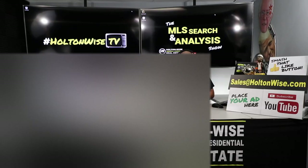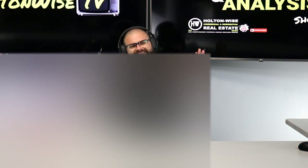Hey folks, welcome to another episode of the MLS Search Analysis Show here on Holton Wise TV. I'm your host James Wise. If you're new to Holton Wise TV, you're new to the channel and the show, go ahead and smash that subscribe button, show us the love, give us the like button.